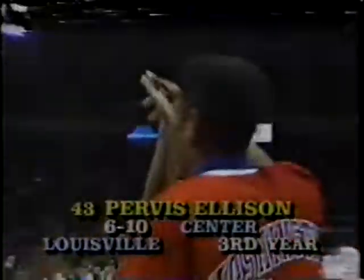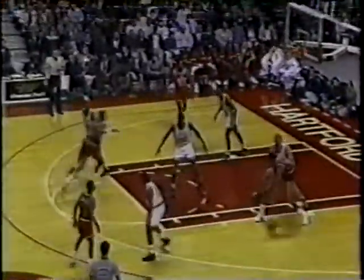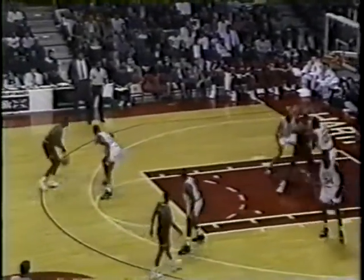The center is from Louisville, 6'10", and number 43, Purvis Ellison. That matchup, Parrish and Ellison — I think the Celts will try to exploit that. Bird's got Ellison on the defensive end. Purvis gets a follow-up. Now Bird gives up an awful lot in size there.